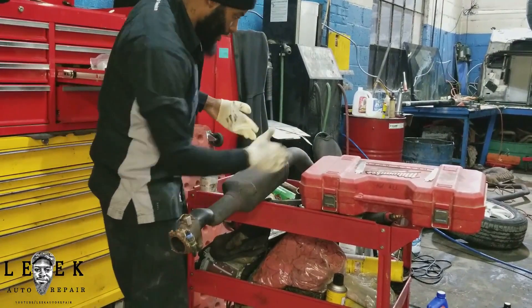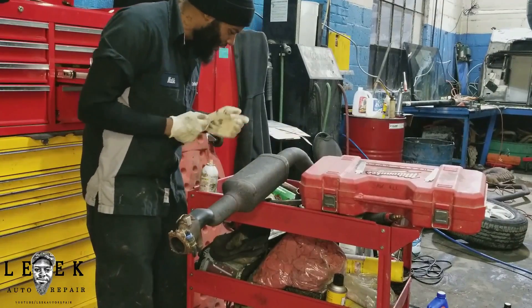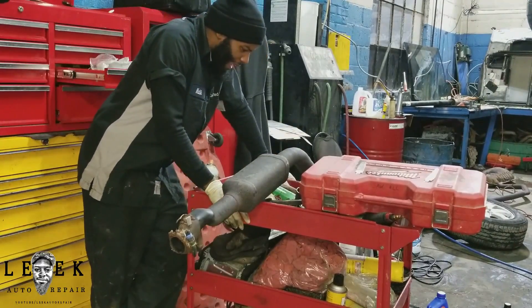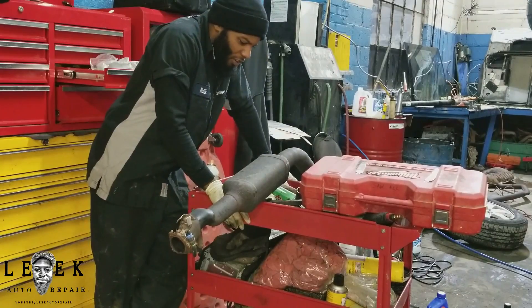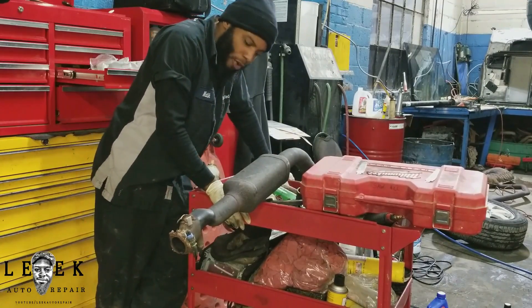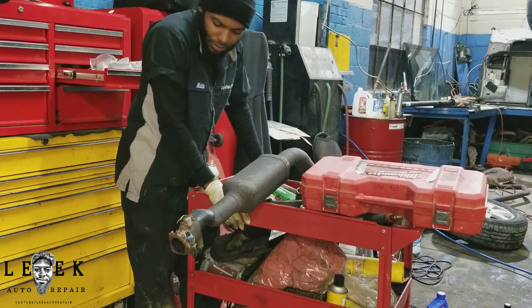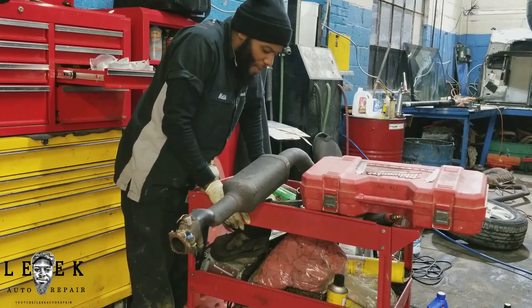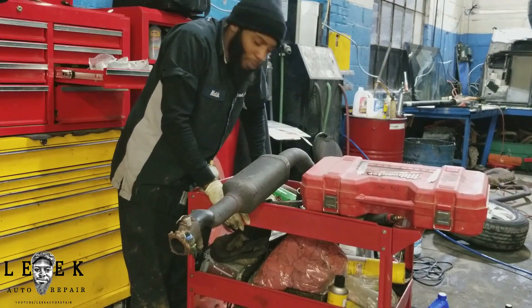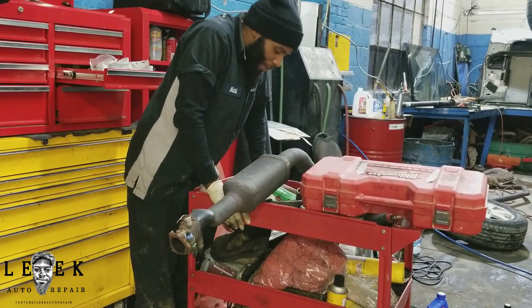What you see right here is a catalytic converter that came off of what I think was a 2003 Chevy Monte Carlo with a 3.8 engine. This car came in and they couldn't drive over 25 miles per hour or 2,500 RPM — pretty much any time you put a load on it, you can't go anywhere.